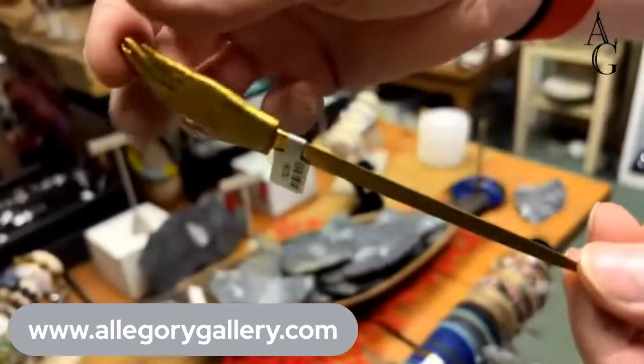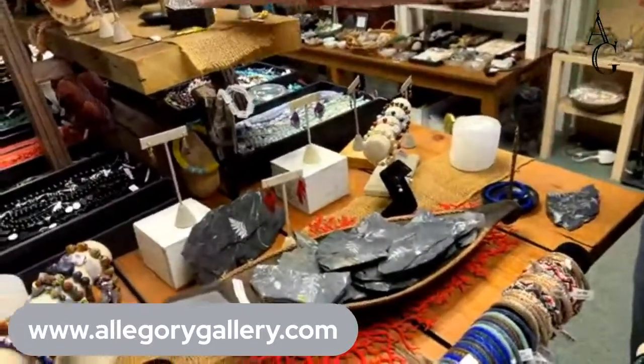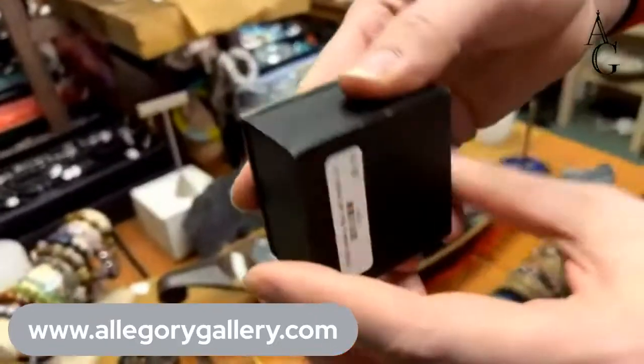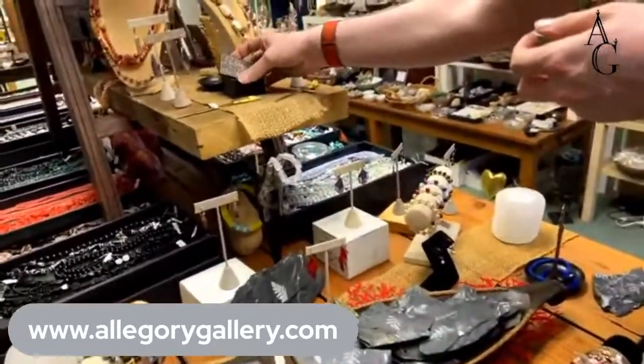We also have selenite letter openers. And we have these little boxes here — very charming. If you have a special gift to put inside, that would be super nice.